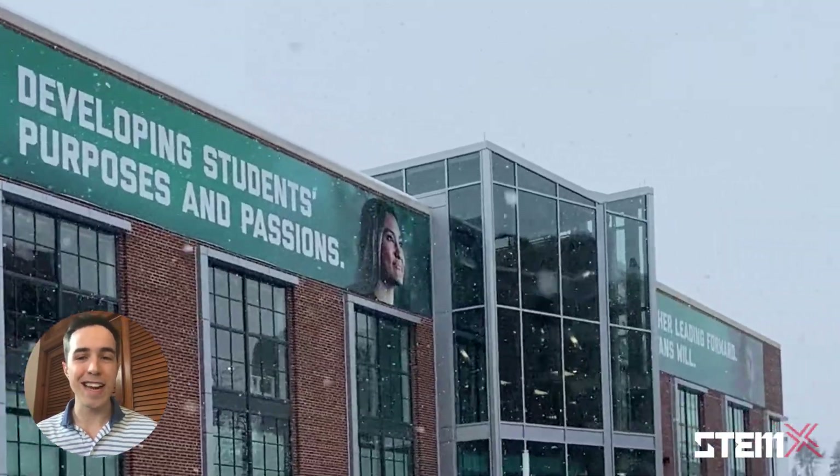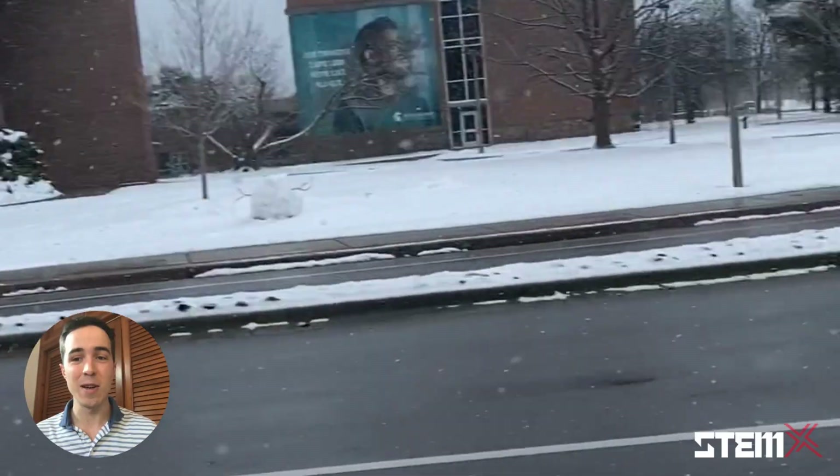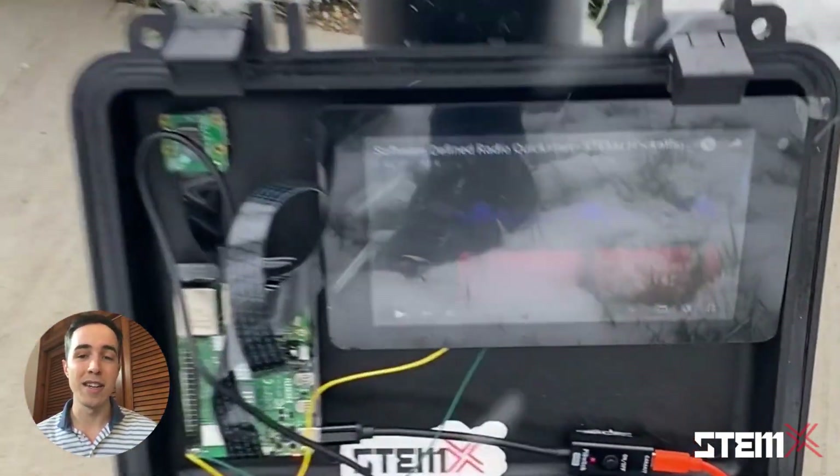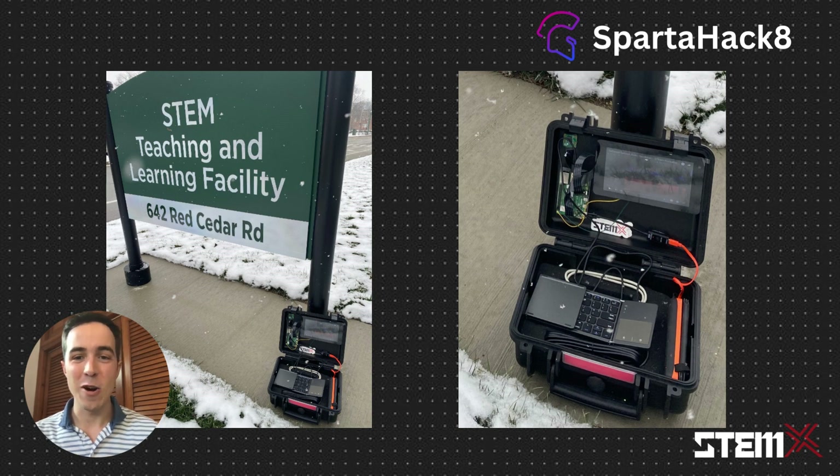Today we're going to look at how STEMX STEM kits were used at the Michigan State University student-led hackathon, SpartaHack 8. Over 300 students from the entire state of Michigan gathered at the STEM learning facility on Michigan State University's campus to compete in SpartaHack 8.